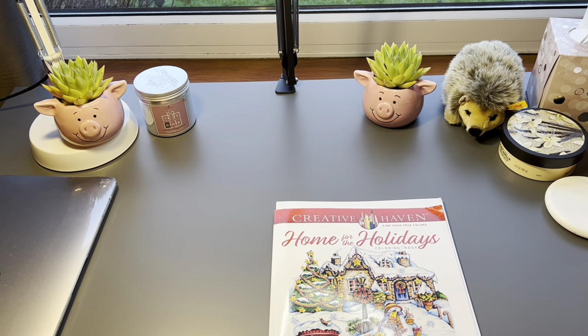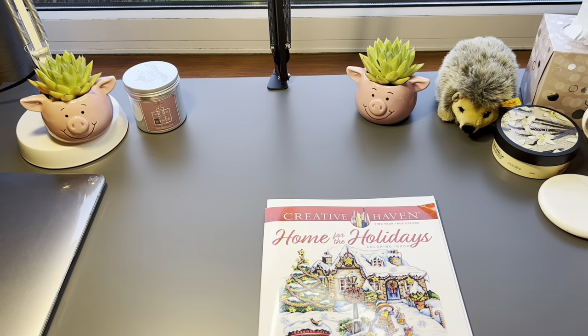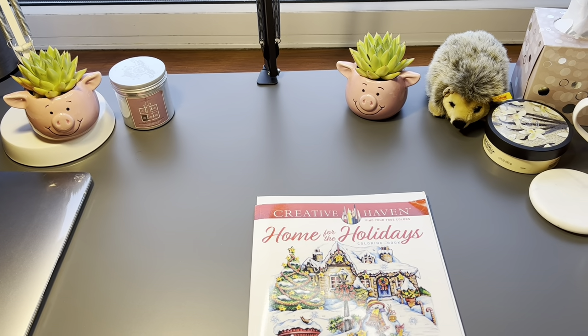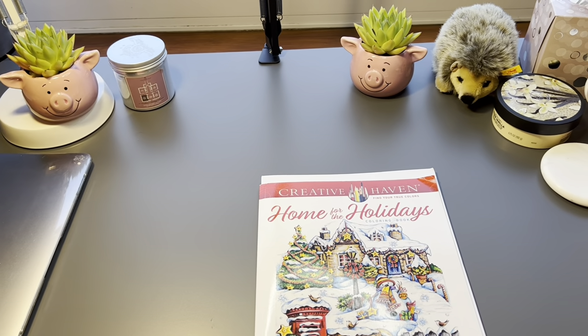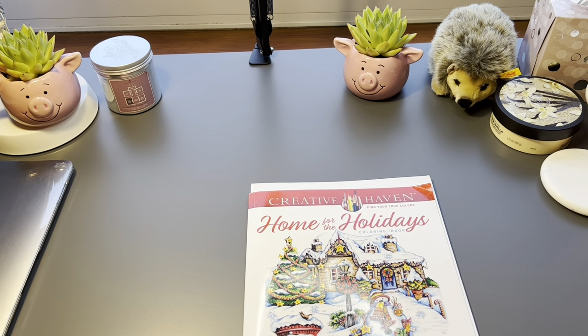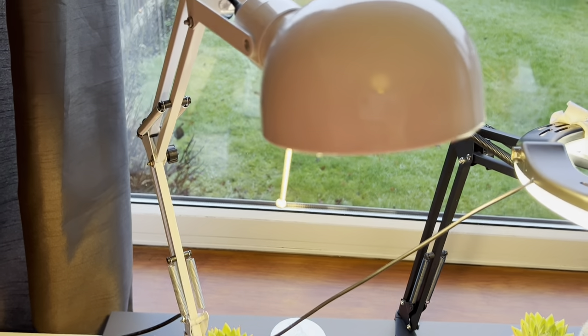Hello everyone, welcome or welcome back to my channel, I hope you're doing well. In this video I thought I would share with you what I have on my coloring desk or my coloring nook when I'm in the United Kingdom or in England. So let's get started.